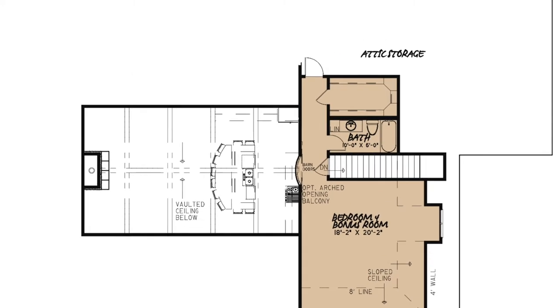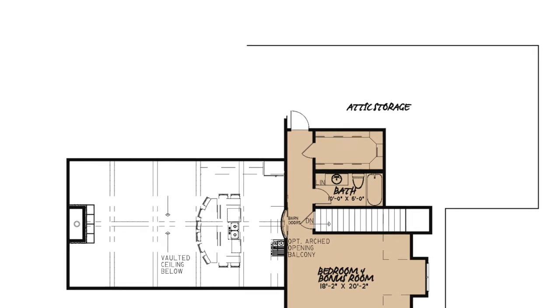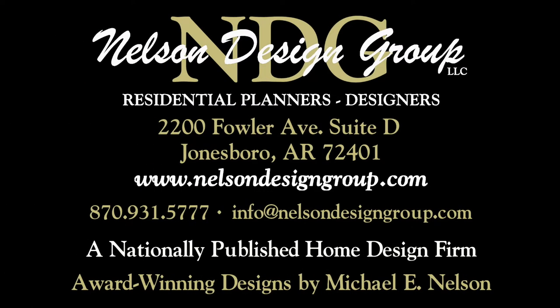You will also find access to tons of attic storage here as well. At NDG, our goal is to provide our customers with a home plan that suits their needs. Call 870-931-5777 and we will help you find your perfect home plan. Visit our website, www.nelsondesigngroup.com, and please visit our corporate partner links on our homepage for related products to these plans.